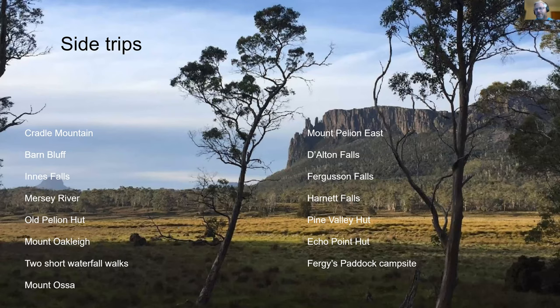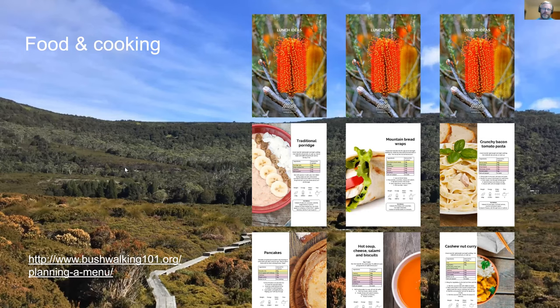Pine Valley — if you can spend a few extra days on track, Pine Valley Hut sits at the end of this side trip, and from there you can get up into the Labyrinth and spend another day up there exploring the area, then come back and stay at Pine Valley Hut. Not many people doing the Overland end up going to Pine Valley, so don't feel like you can't. If you can spend about 10 days on track, Pine Valley really fits in nicely as part of that. Echo Point Hut and Fergie's Paddock campsites are listed as side trips here because most people think of the Overland as finishing at the lake and catching the ferry. But to me they're very much worth getting in and exploring.